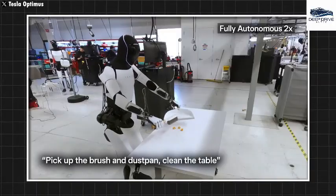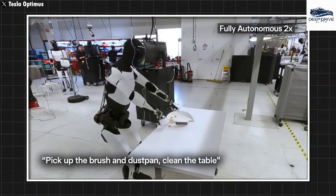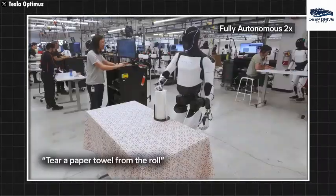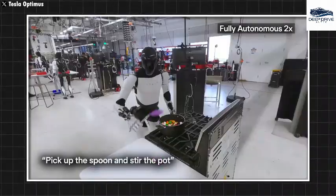In showcasing its impressive multitasking abilities, Optimus effortlessly performs household chores alongside diverse industrial tasks. Such versatility not only highlights its practical applications but also broadens the horizon for robotic assistance across various environments.